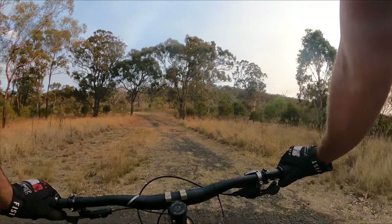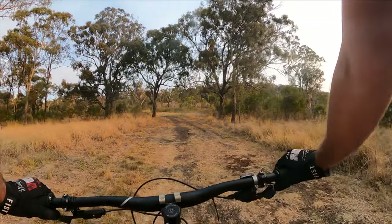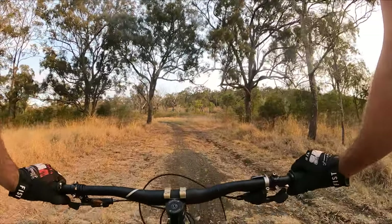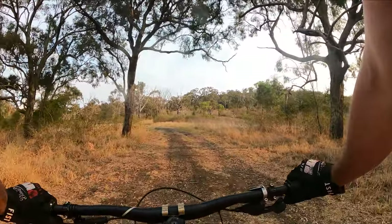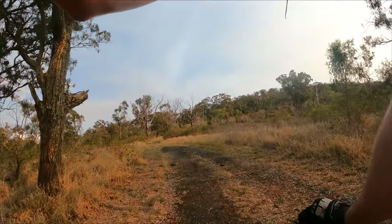We're going to the very top and heading down some of the main trails, then jump onto a pirate secret trail which is actually on Trailforks so it's not really secret — it's just not legal. But let's go to the top.